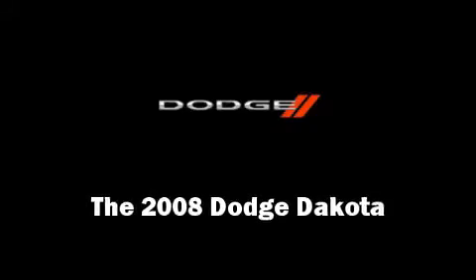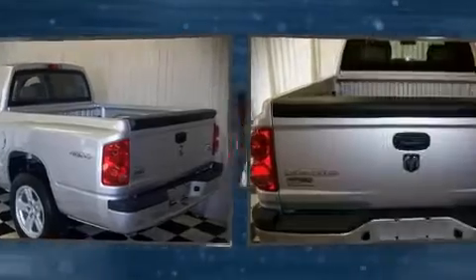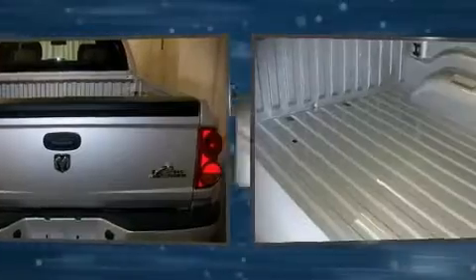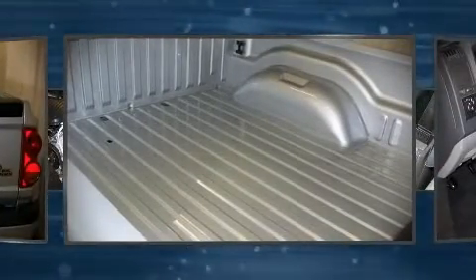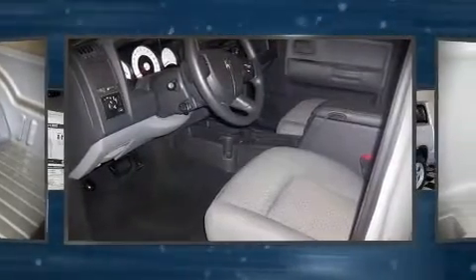The 2008 Dodge Dakota, with fewer than 25,000 miles on the odometer, provides excellent value as a pre-owned model. The following features are included: a split folding rear seat, air conditioning, tilt steering wheel, power door mirrors, power windows, and remote keyless entry.